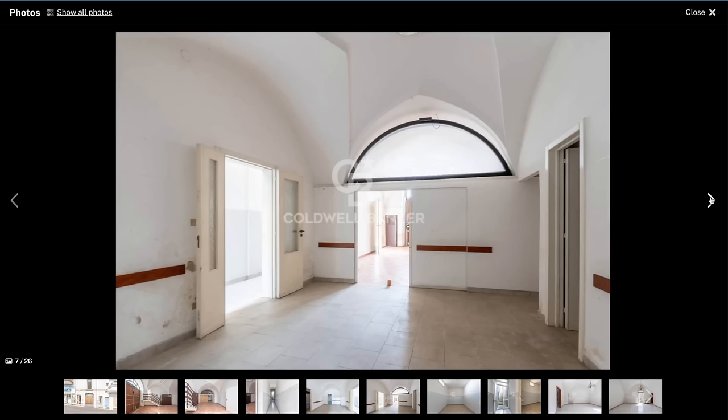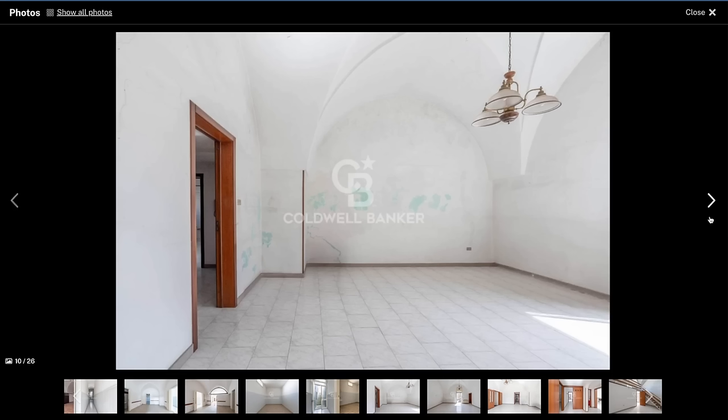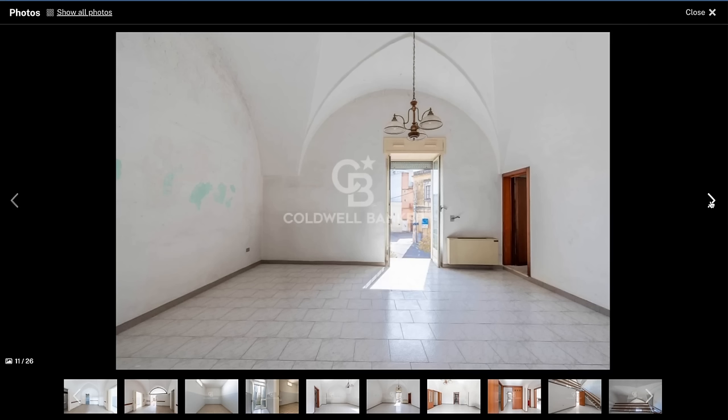The high ceilings give the rooms a larger feel, and the windows bring in a lot of natural light. The building itself is quite long — even though the front area is narrow, it goes back quite a ways, so the square footage is actually quite good. Here's another room with those gorgeous vaulted ceilings; the tile on the floor looks fine, and the walls just need painting or refinishing.